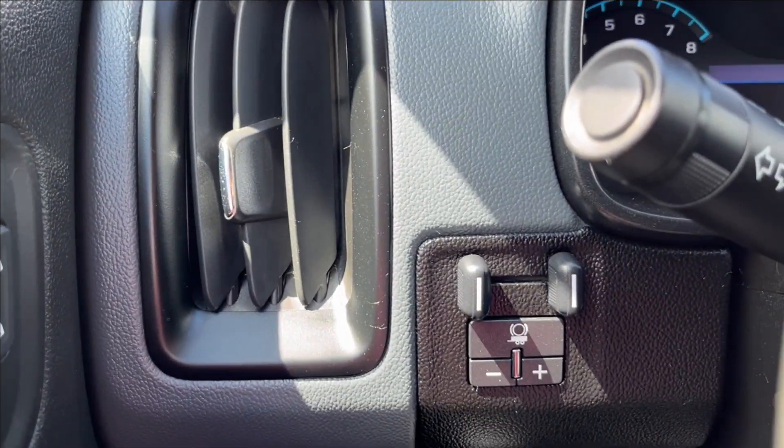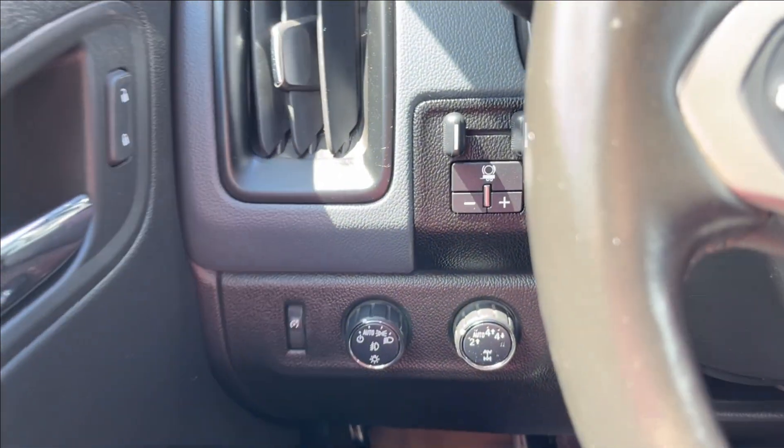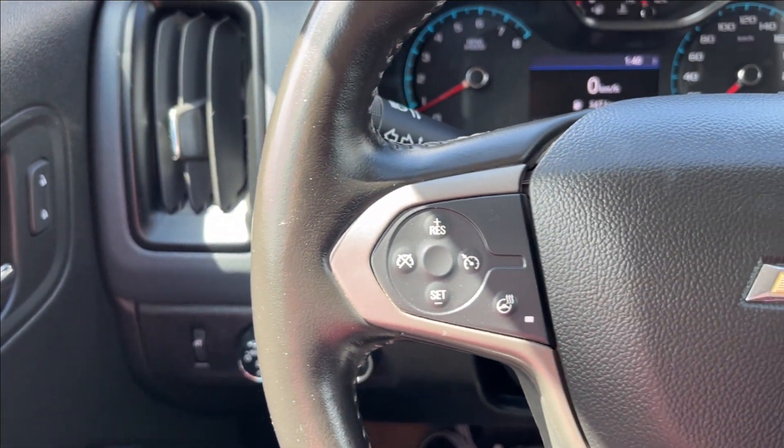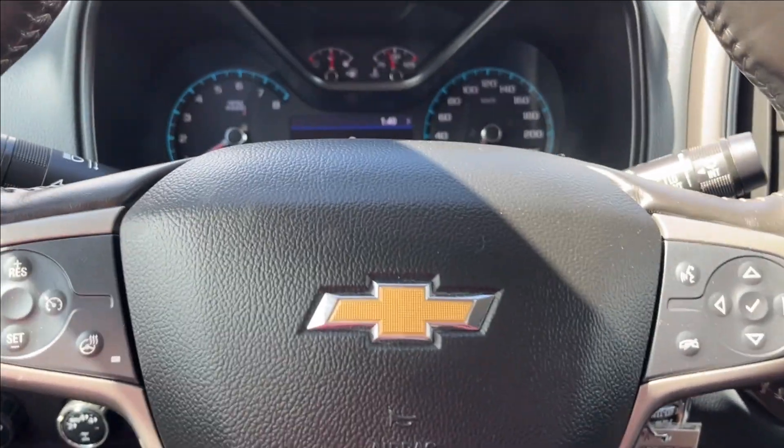On the left side here, you're going to have your vents, as well as your trailer brake controller, and your lighting for your two- and four-wheel drive. On the left side of the steering wheel, you're going to have your cruise control and heated steering wheel, and the right side is your voice recognition and odometer cluster control.